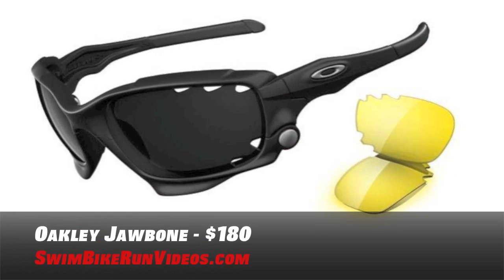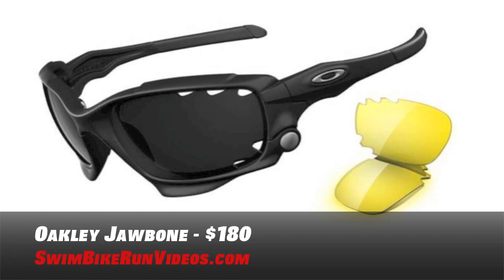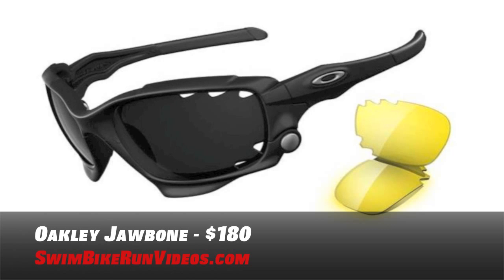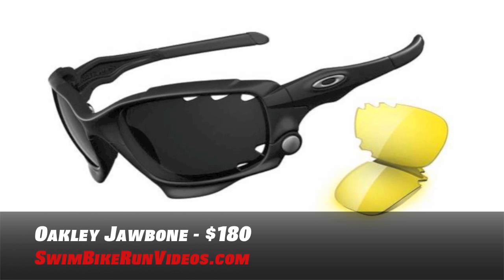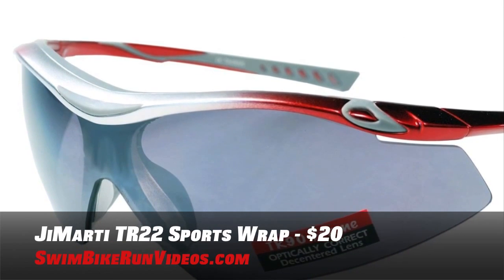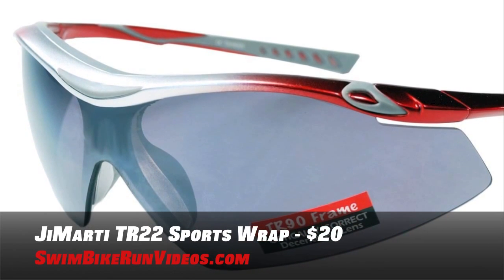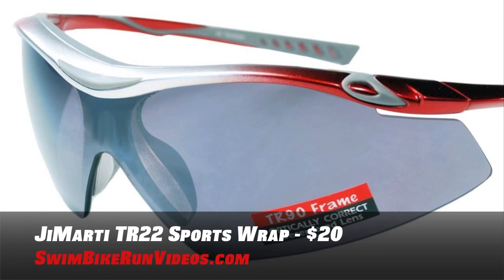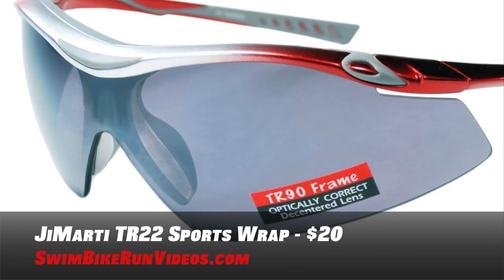Eye protection is a must if you are going outside — nobody wants an eyeball full of bugs or rocks kicking up at them. I've got two options based on price. The first is the Oakley Jawbone at $180. I've got a pair of these. The unhinging lens swap feature will blow your mind, plus the vents in the Jawbone's lenses fend off fogging and increase air flow. The other option is only $20 for the Jamarty TR-22 sports wrap. The half-rim design allows for an increased field of vision while the wrap-around polycarbonate lenses ensure more sun protection and are shatterproof with a multi-layer lens treatment to eliminate fog, scratches, and glare. Again, only $20 for the Jamarty.